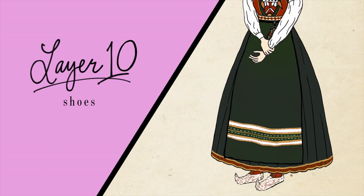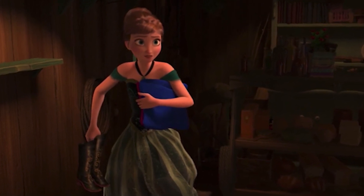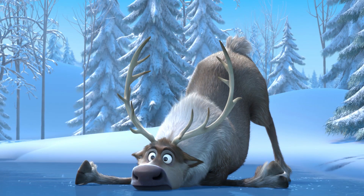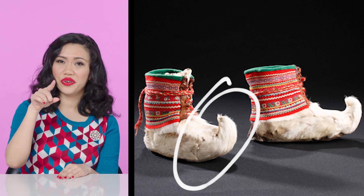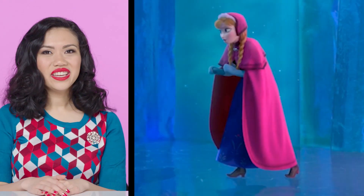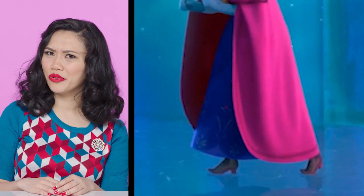And now the shoes. Let's take a close look at the shoes Anna buys at Oaken's. The boots look to be a very shiny leather, but winter boots worn in Norway were typically made out of reindeer skin. Sorry Sven. This type of shoe was worn by the Sami people for centuries and features a curled toe, originally designed so you could hook your shoes into skis. With the addition of the heel, Anna's boots kind of look like western cowboy boots.